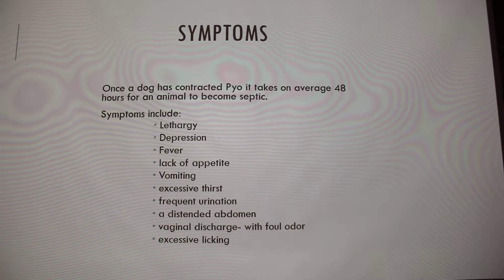It can all be prevented by spaying your female dog unless it's being used for breeding purposes. So once your dog has contracted pyo, it has about 48 hours until the animal can become septic, which is 95% of the time lethal — or at least that's what the articles were saying.